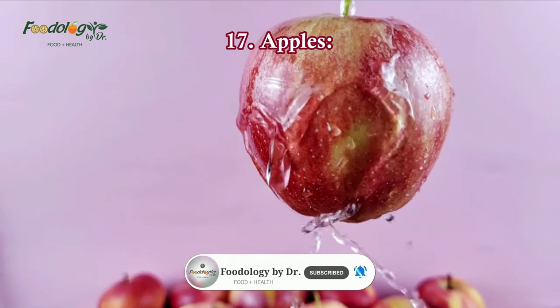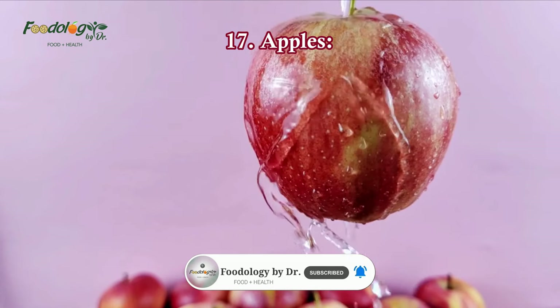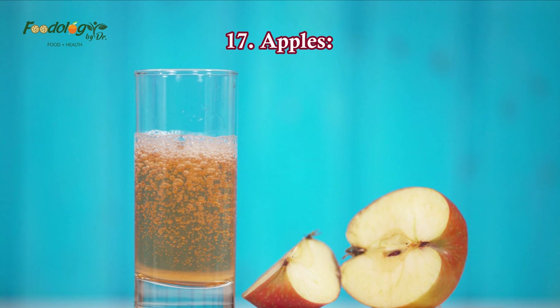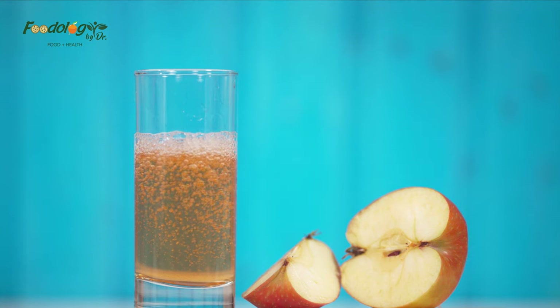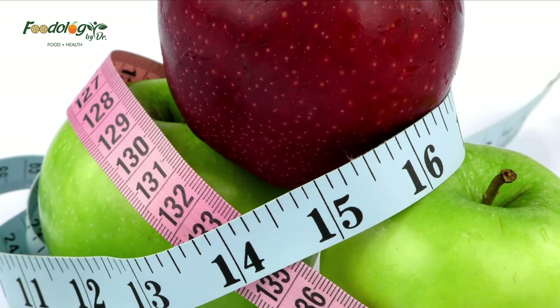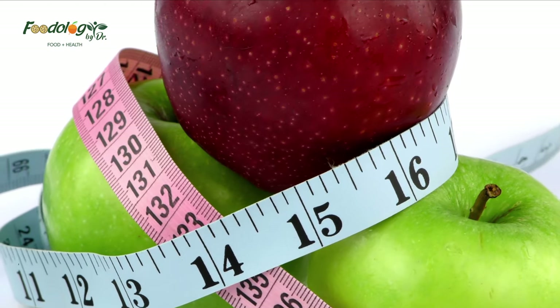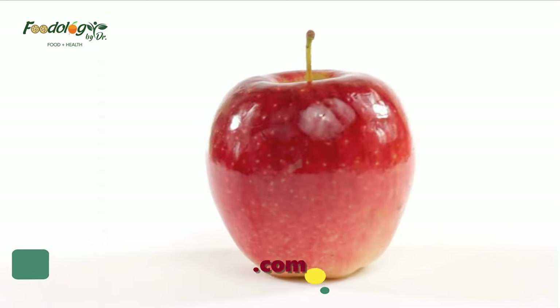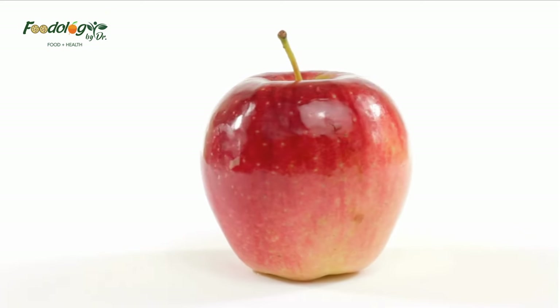17. Apples. Apples contain soluble fiber and plant compounds, including quercetin, chlorogenic acid, and gallic acid, which may help reduce blood sugar and protect against diabetes. A study of 18 women found that eating apples 30 minutes before a rice meal significantly reduced post-meal blood sugar compared with eating rice alone.